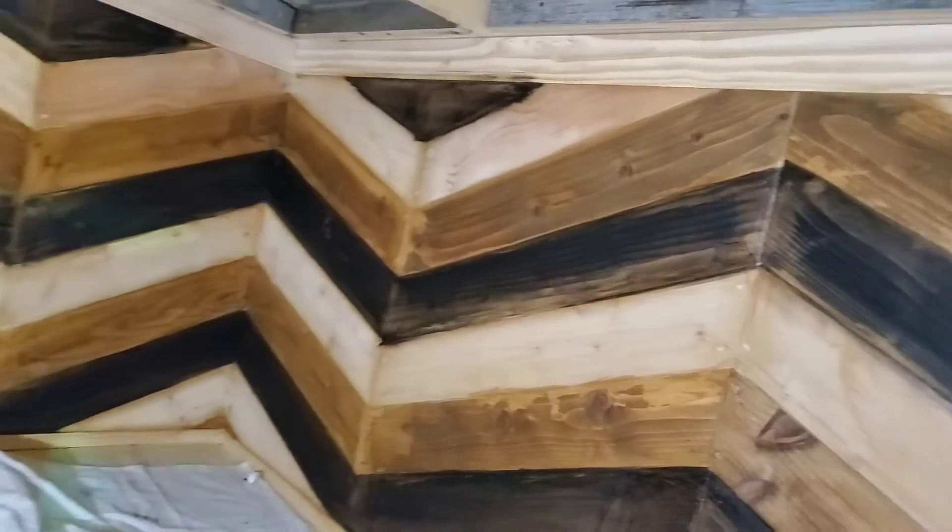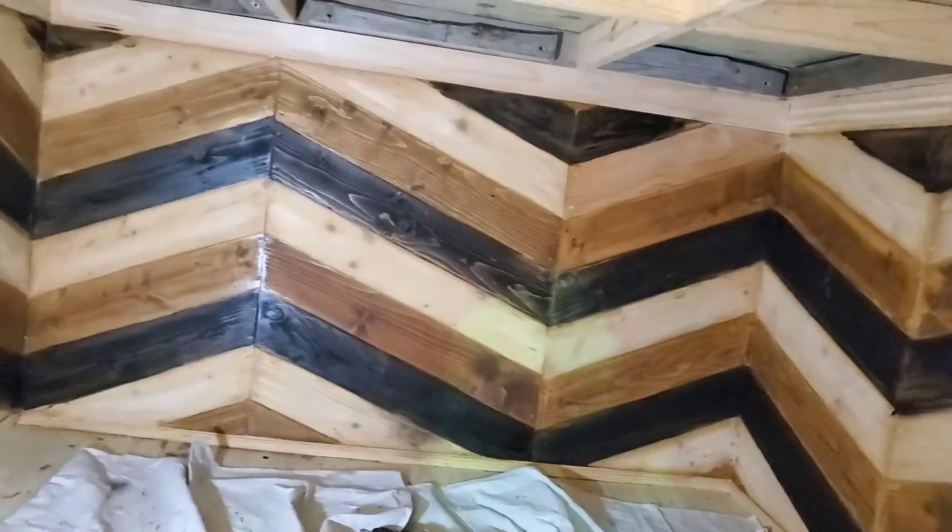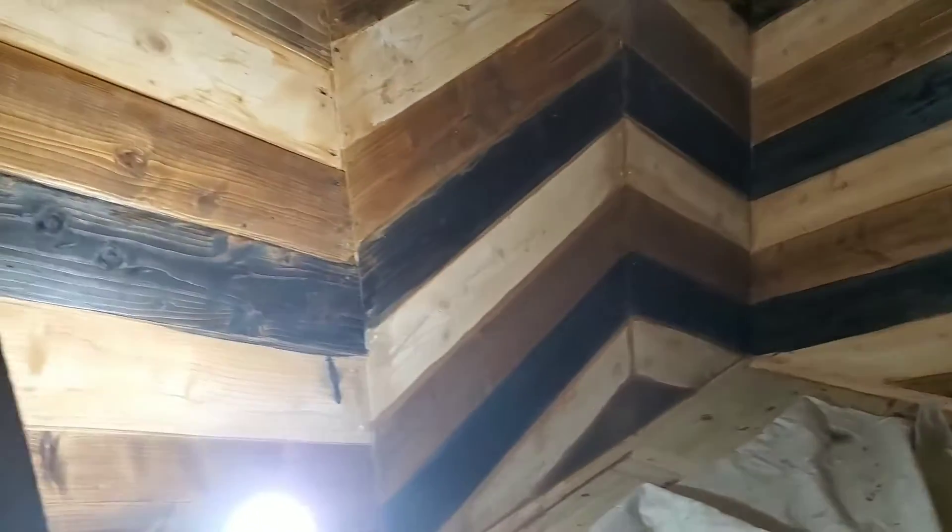Here's this other corner over here. It's coming along guys, it's looking really really nice. So stay tuned, more to come.